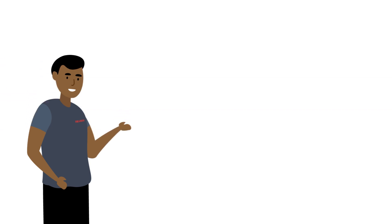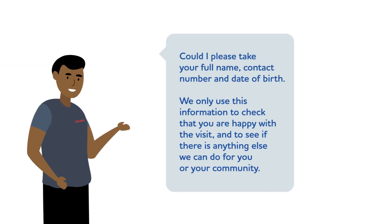For example: 'Could I please take your full name, contact number and date of birth? We only use this information to check that you were happy with the visit and to see if there is anything else we can do for you or your community.'